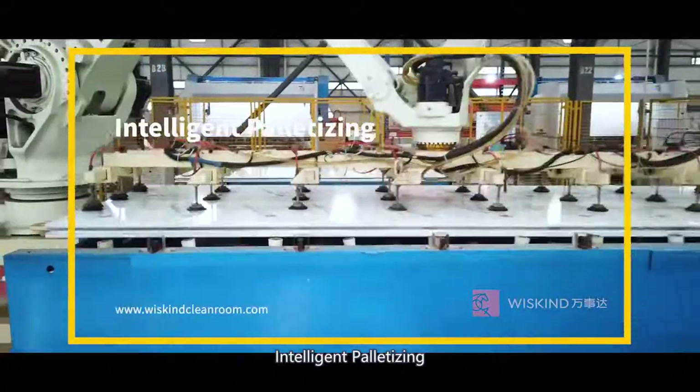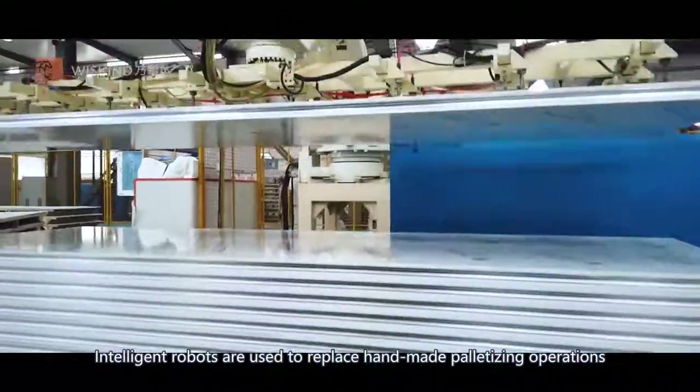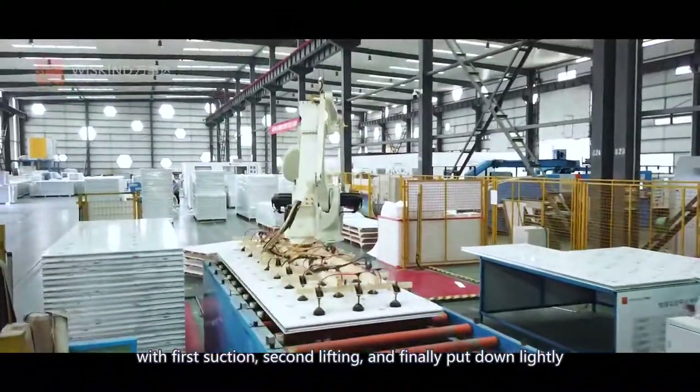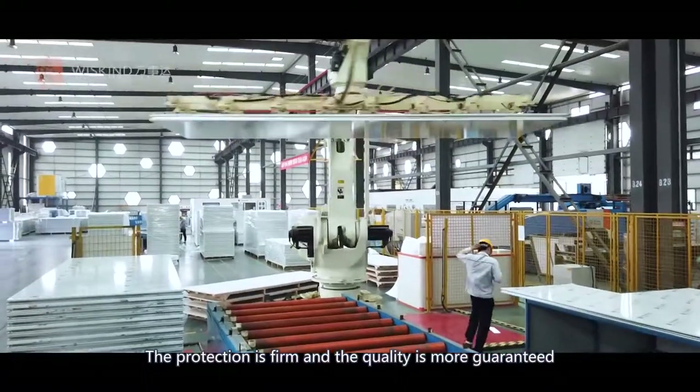Intelligent palletizing. Intelligent robots are used to replace handmade palletizing operations, with first desuction, second lifting, and finally putting down lightly. The protection is firm, and the quality is more guaranteed.